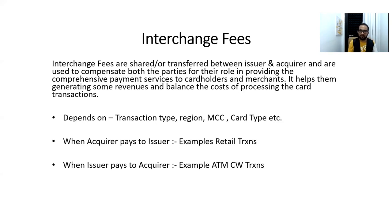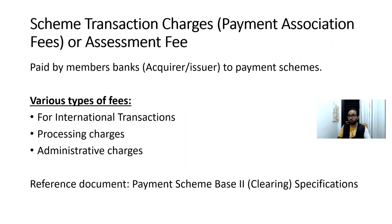Apart from interchange fees, there are two more parameters: number two is the payment association fee, and the third one is MDR — Merchant Discount Rate. So in total there are three: interchange, association fee, and MDR. For someone who is new to the card and payment domain and watching this video directly, I would suggest stopping and going back to earlier chapters to get a basic understanding of acquirer, issuer, Visa, Mastercard, and card scheme networks before continuing.